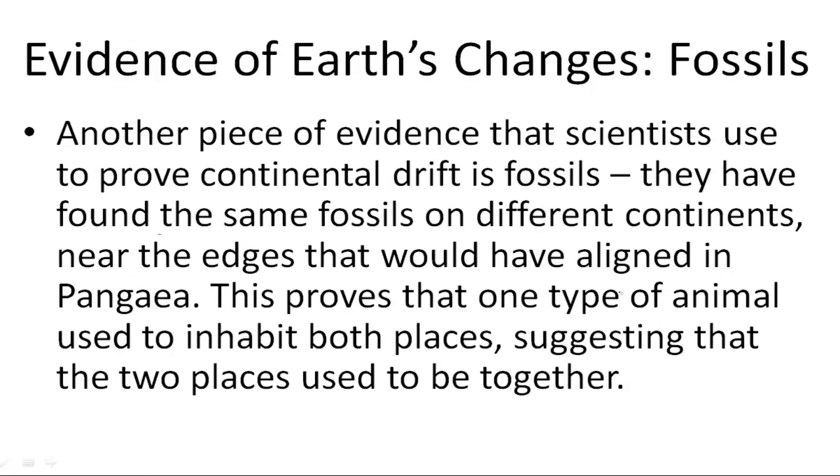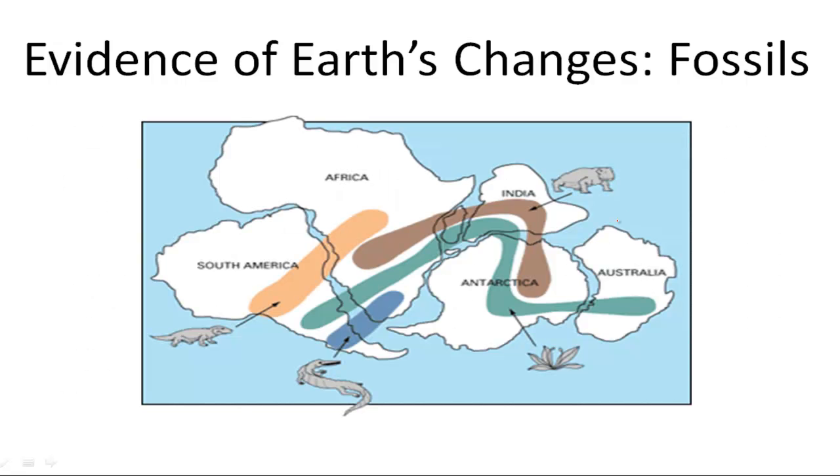Another piece of evidence that scientists use to prove continental drift is fossils. They found the same fossils on different continents near the edges that would have aligned in Pangaea. This proves that one type of animal used to inhabit both places, suggesting that the two places used to be together. You can see here that this animal used to live in all of these places.